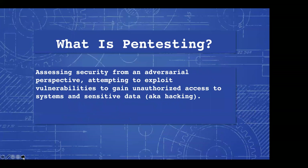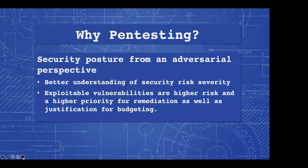So what is pen testing? Pen testing is assessing security from an adversarial perspective — attempting to exploit vulnerabilities to gain unauthorized access to sensitive data in systems, also known as hacking. When you assess security from an adversary perspective, you get a better understanding of security risk. Exploitable vulnerabilities are higher risk and a higher priority for remediation, as well as justification of a budget. If you're able to exploit a vulnerability, it's a bigger risk than a low-level vulnerability. Sometimes it's not just a software fix — it could be a new hardware firewall or a new web application firewall, something very costly. Being able to demonstrate exploitable vulnerabilities is a good way to justify that spending.